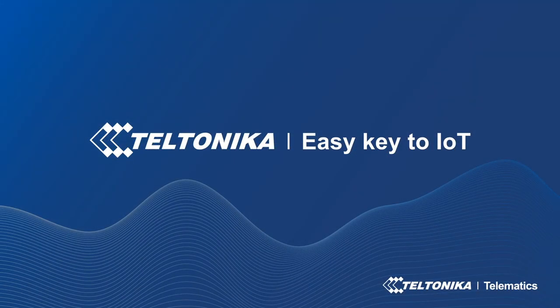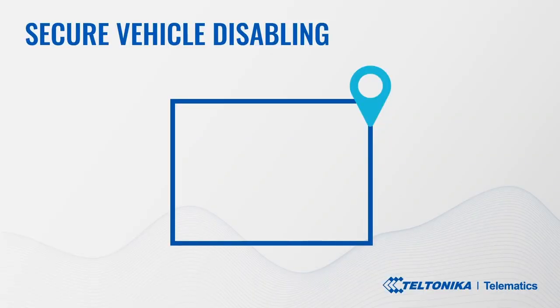Good day to you. Today we will discuss the use case called secure vehicle disabling. Over the course of this video we will go through the auto theft challenge many countries are facing, Teltonika's solution to it, and the key benefits.